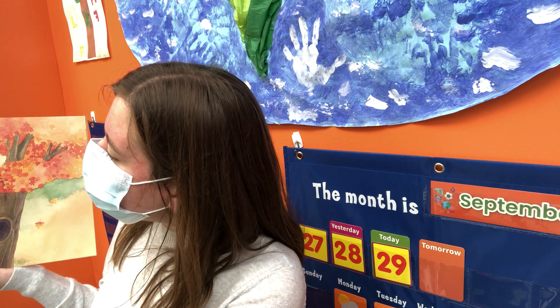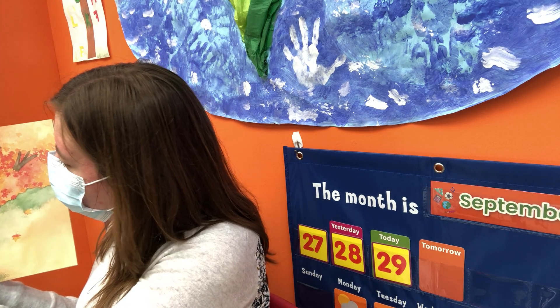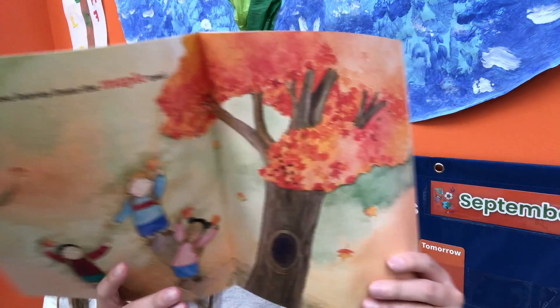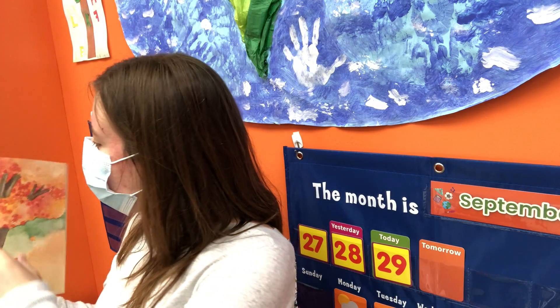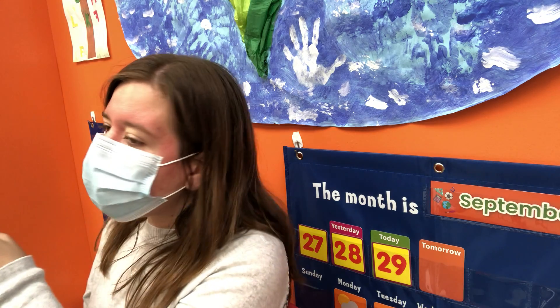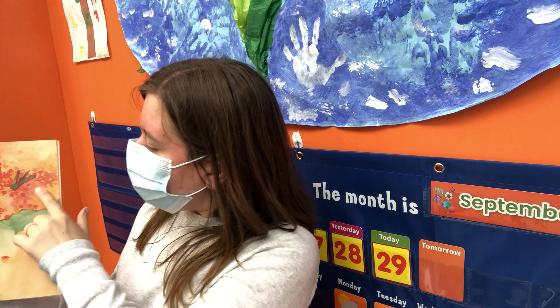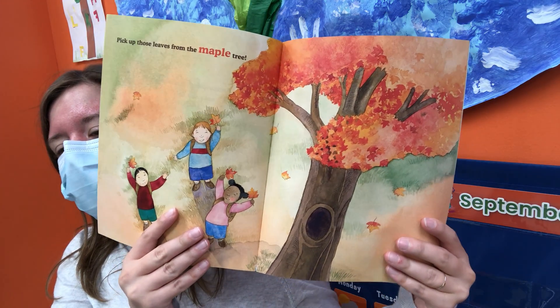Pick up those leaves from the maple tree. This is a maple tree. Look at the leaves on the maple tree. What colors do you see? I see red and yellow and orange. Look at all the colors on the tree. And this is a maple tree. Let's say 'maple.' Maple!